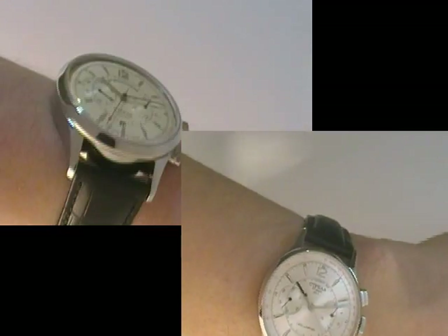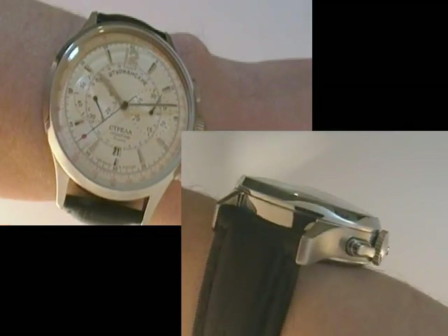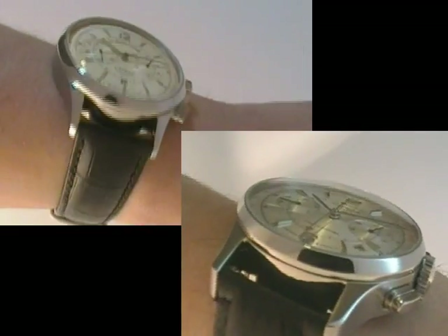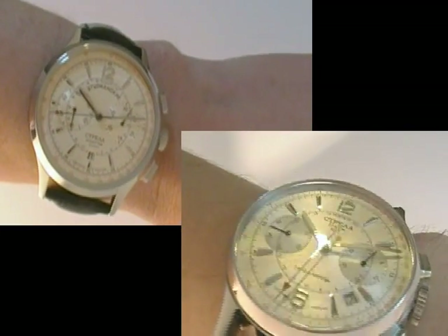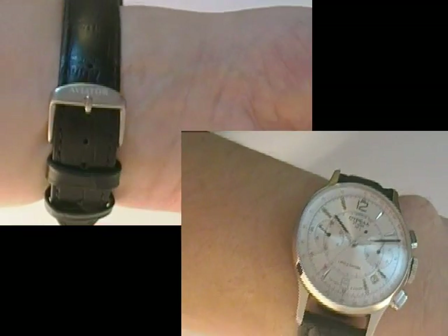Here's a couple of wrist shots. You can see that there's no Superluminova on this watch. This is, in a lot of ways, a more dressy feel and look to it — very clean, simple lines, reflective of the earliest Strelas.